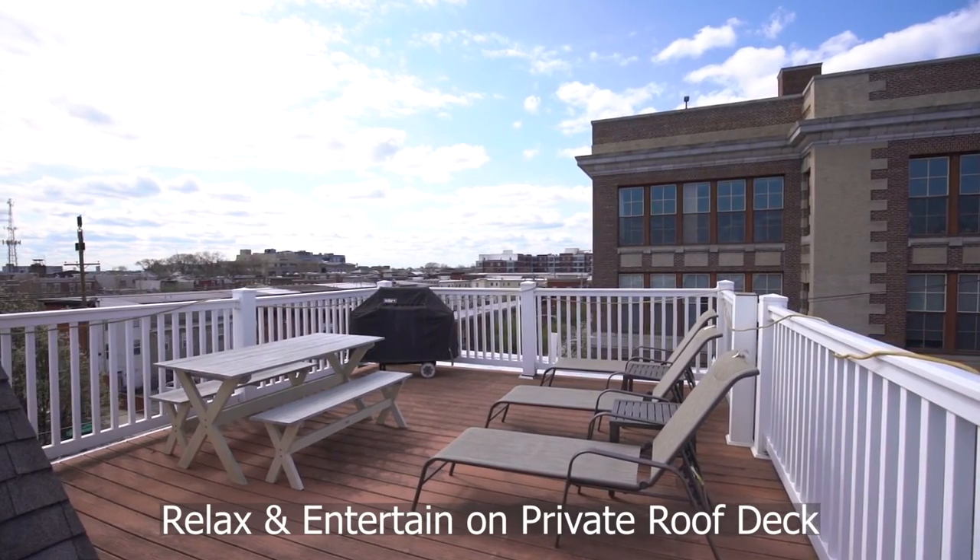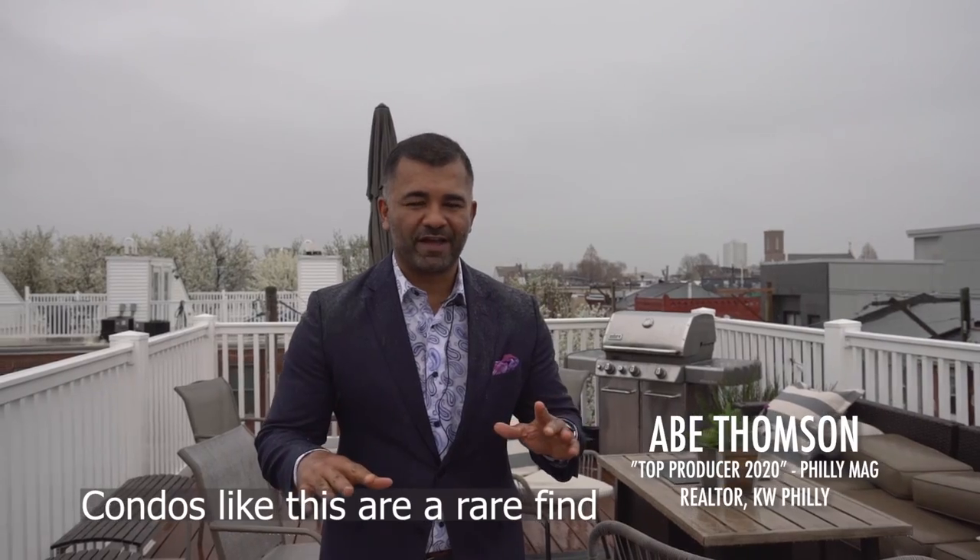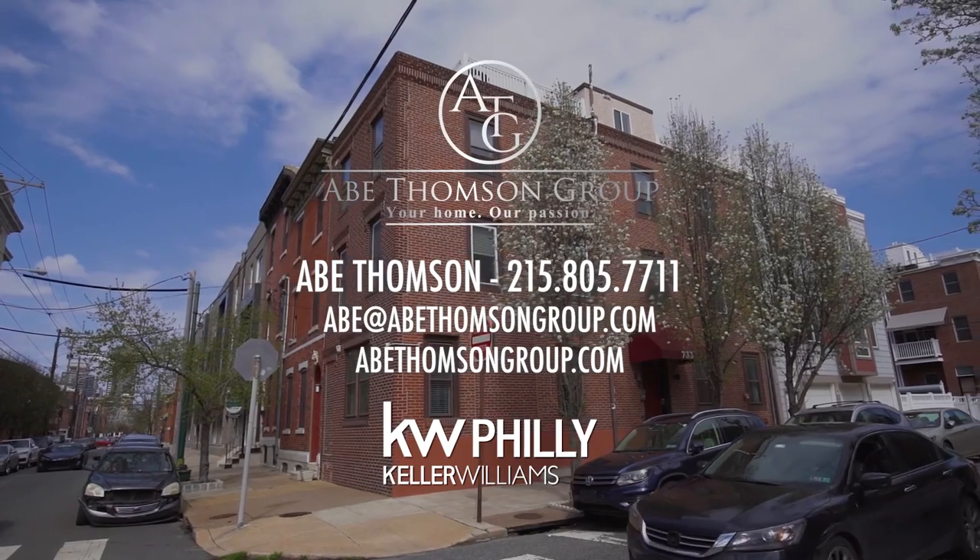Escape to relax and entertain on your own roof deck. Condos like this are a rare find. If you'd like to take a tour, contact me for more information.